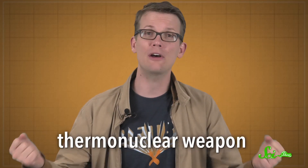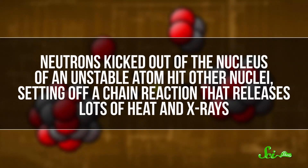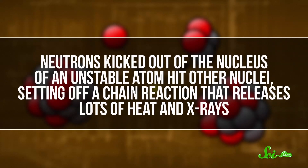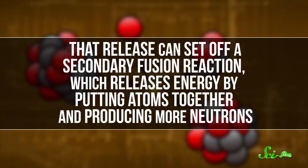But there are ways to organize metals and other unstable materials to make the reactions extremely powerful. One of the most space-efficient designs is a thermonuclear weapon — one that uses a fission reaction and then triggers a secondary fusion reaction. Fission reactions release energy by splitting atoms: neutrons kicked out of the nucleus of an unstable atom hit another nuclei, setting off a chain reaction that releases lots of heat and x-rays. When you build your weapon the right way, that release of energy can set off a secondary fusion reaction, which releases energy by putting atoms together and producing more neutrons. And if there's more uranium or plutonium wrapped around the fusion fuel, the fusion reaction can trigger more fission, using up more material and releasing even more energy.